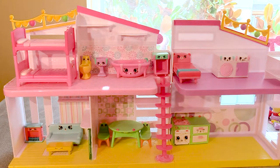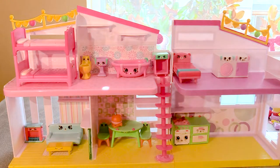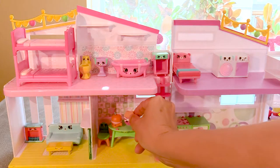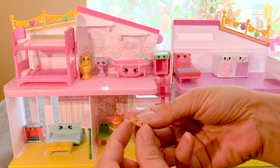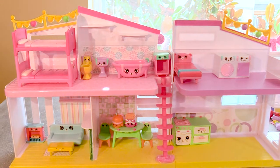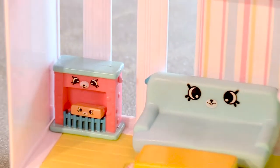Now we have to put some more things in our house. We should put some food on the table. Here's a cute little burger. Let's put a burger right there. And how about some fries? Burger and fries. That's always tasty. And we have some wood for the fire. Let's put this little piece of wood on the fireplace. Right here. Look how cute that is. Can you zoom in and see the little wood down there? Isn't he so cute on the fireplace? That's adorable.